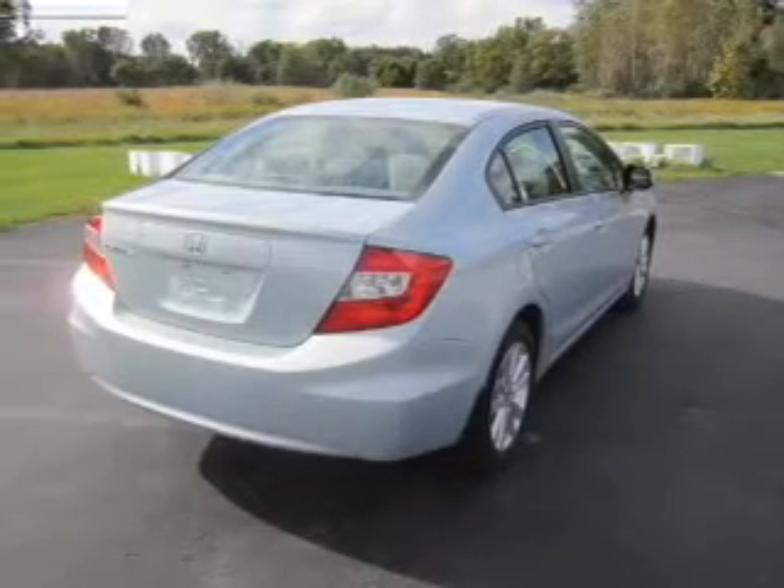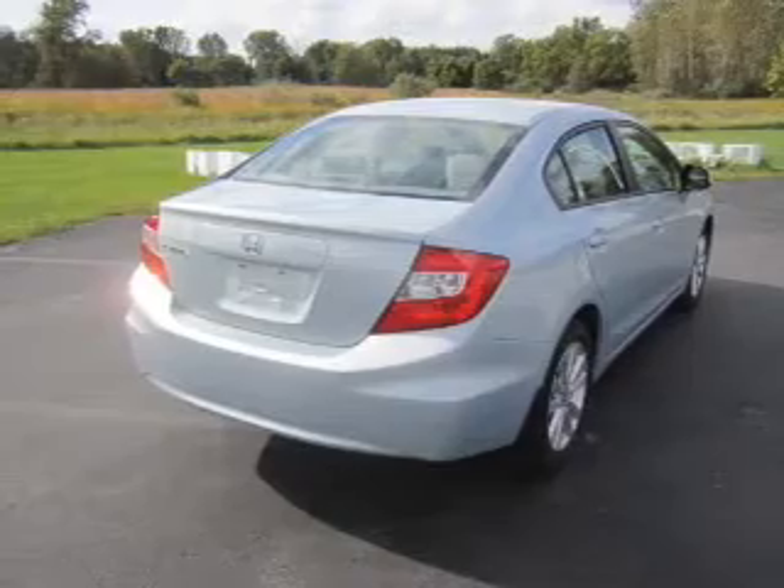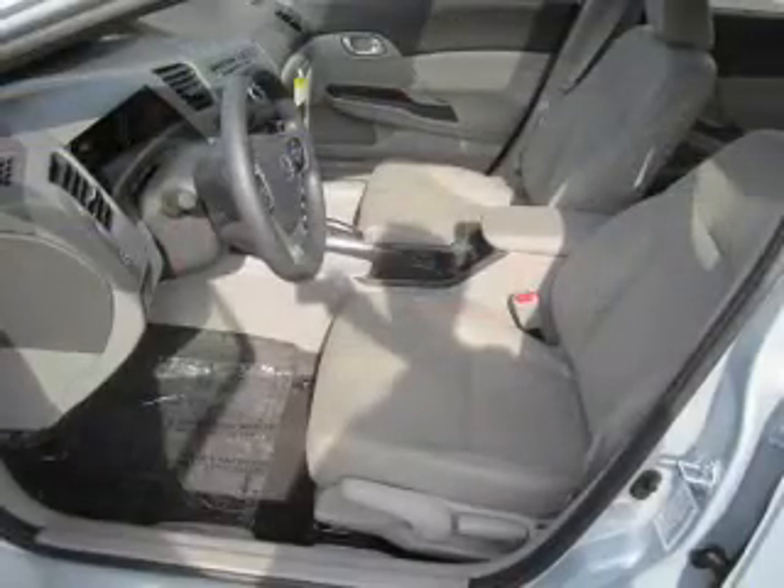Stand out from the crowd with premium wheels. Anti-lock brakes help to bring your vehicle to a safe stop. Let the sun shine in with the sunroof, and memory settings put you back in the right place every time.